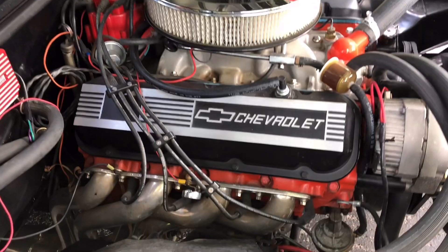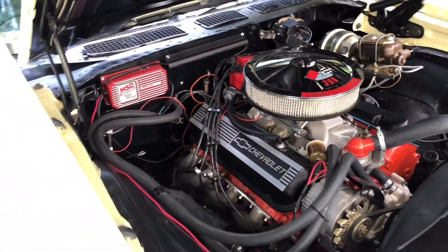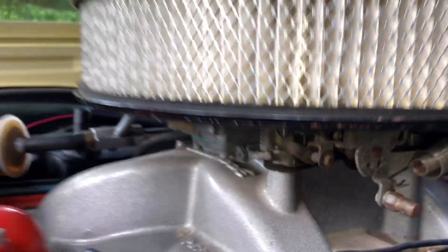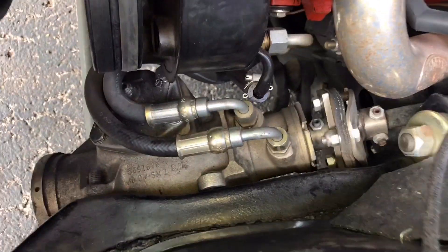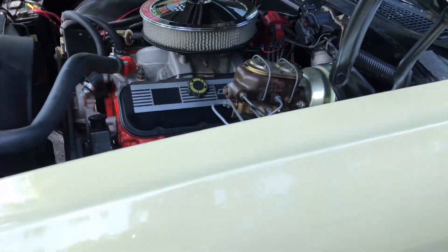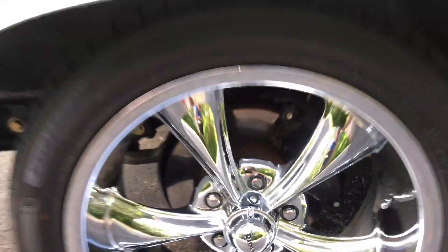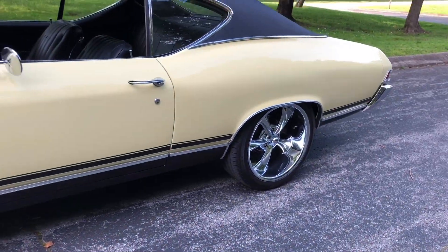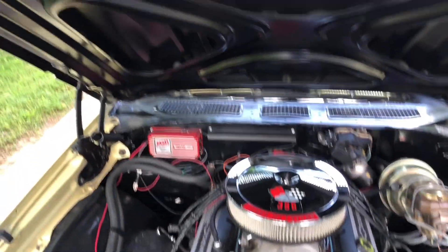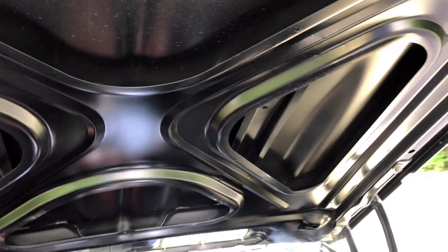That is a 396, mildly built. It's got some disc brakes — just on the front; drum brakes in the back. Hood's nice and clean underneath.